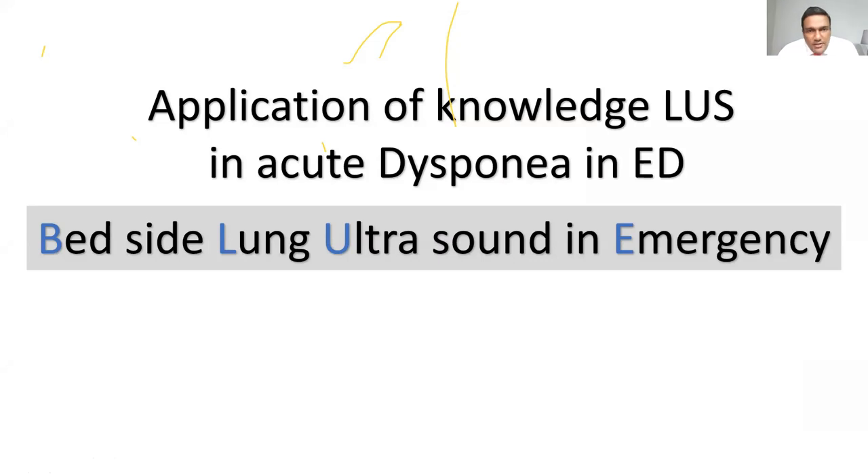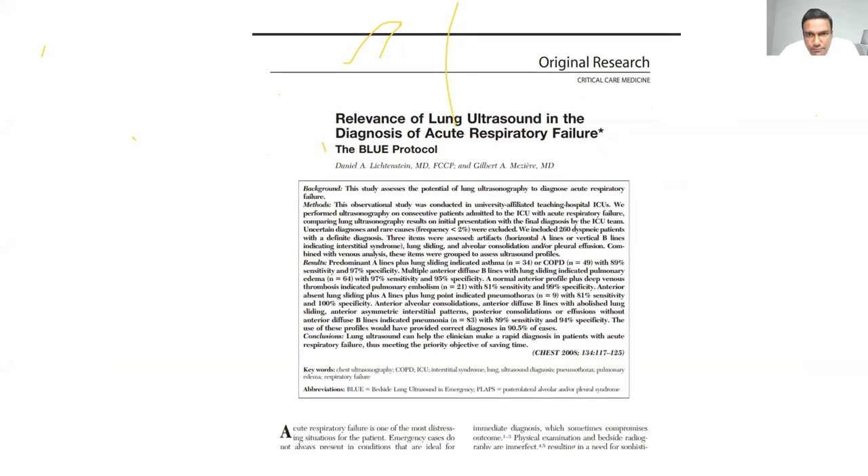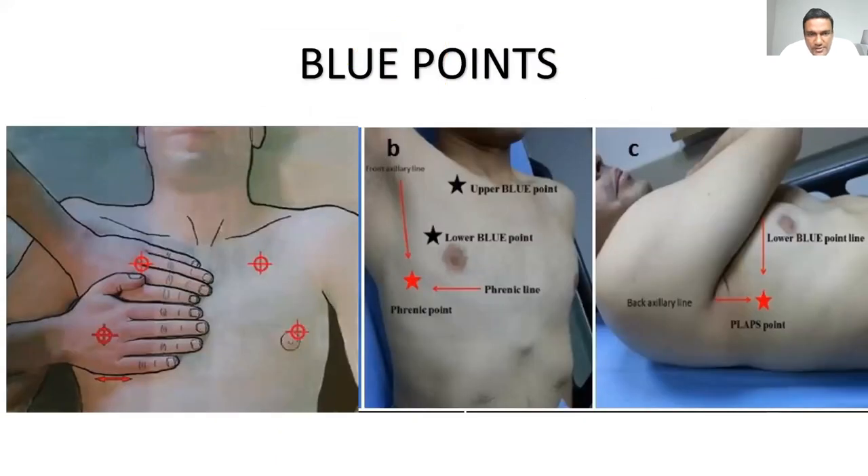We've now covered all the lung signs — these are the bricks; now we build the house. The BLUE protocol — Bedside Lung Ultrasound in Emergency — was presented by Daniel Lichtenstein, a pioneer in lung ultrasound. It uses specific scanning points called BLUE points, identified by placing both hands on the patient's chest with fingers parallel: the upper BLUE point is between the middle and ring finger of the left hand, the lower BLUE point is at the mid-dorsal palm of the right hand, and the PLAPS point corresponds to the lower blue line extending beyond the little finger of the right hand to the posterior axillary line.